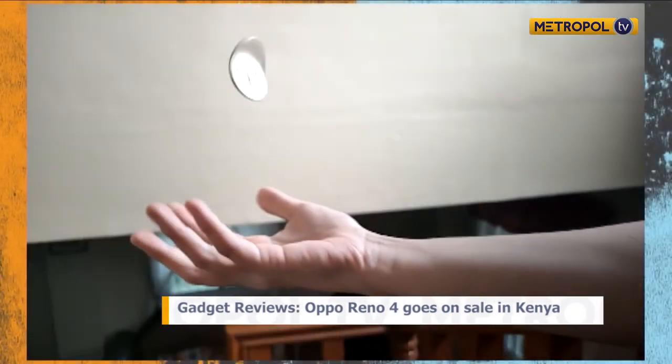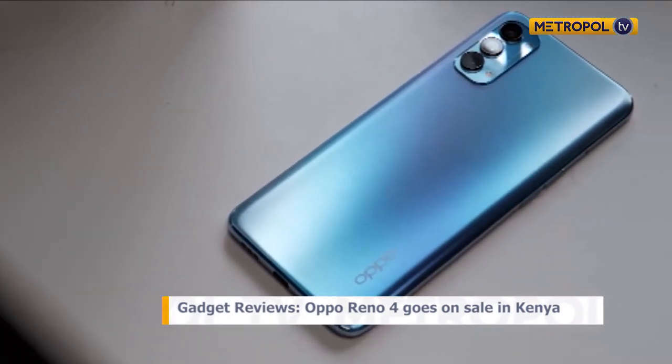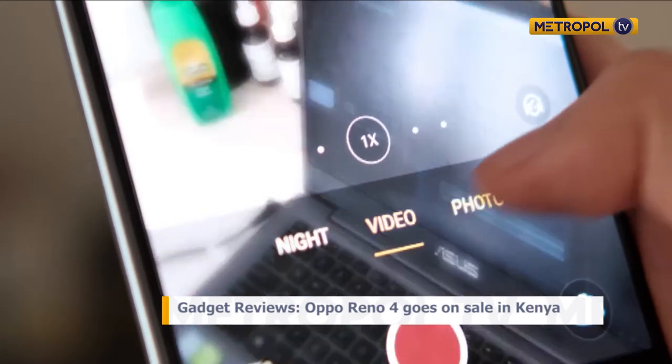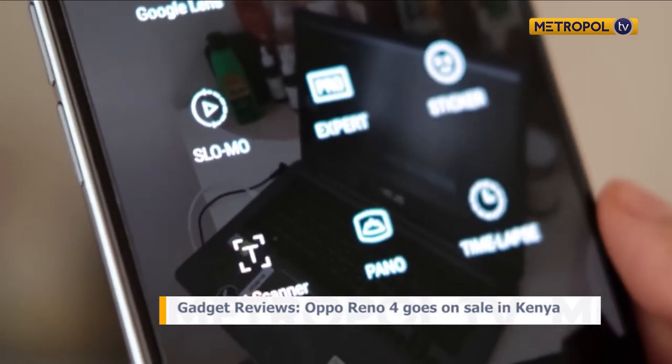At 39,000 shillings, the Oppo Reno4 offers real value for money. A lot of companies are realizing customers want value — look at Apple, for instance: in April they released the iPhone SE 2020 for around 33,000 Kenya shillings, which is very uncommon for Apple. Next Thursday Apple will be having their event launching the iPhone 12 series.